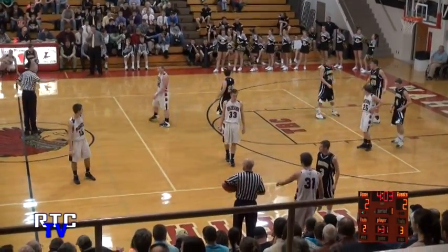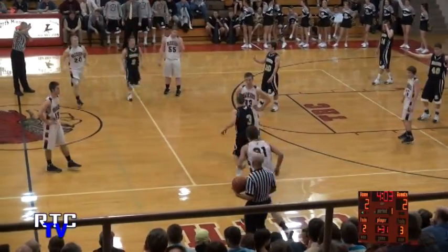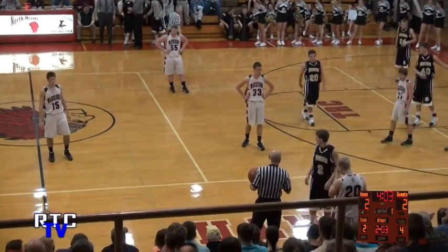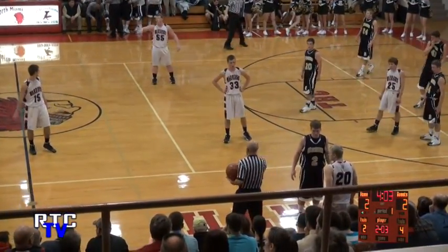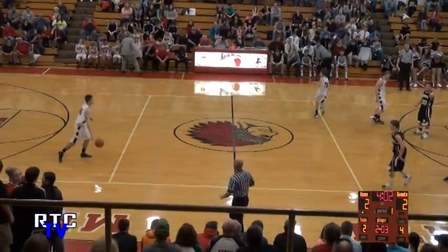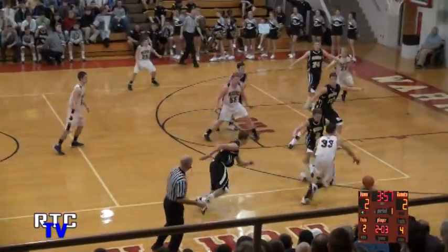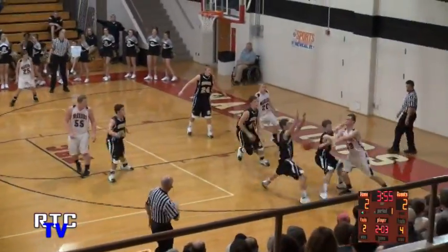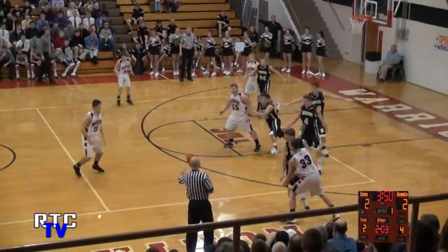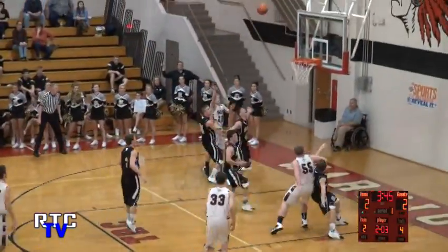Zebras' fourth foul as well. These officials have a quick whistle here — they're calling it tight, they want to keep this game under control, and players just have to make the adjustment. If they're going to call a lot, you have to understand position — use your feet more and your hands less. Brandon Camp comes into the game, a 5'8 senior for the Zebras. Also in for the first time for North Miami is Damon Gibson. North Miami with the basketball going to our left. Rau directs traffic, now to Boers, back to Rau, quickly near side to Stiver.